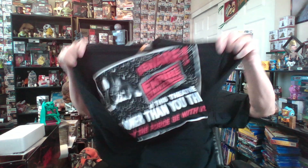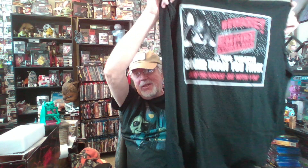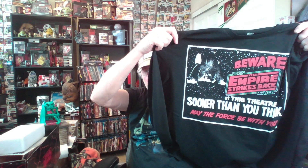And the last item — I checked the cheater card, yes this is the last item. It's a long sleeve tee. Is it cool? Beware — at this theater, sooner than you think, may the force be with you. Star Wars: The Empire Strikes Back. Ha! There you go — nice long sleeve t-shirt with a nice embroidered detail on the bottom. What a nice box!